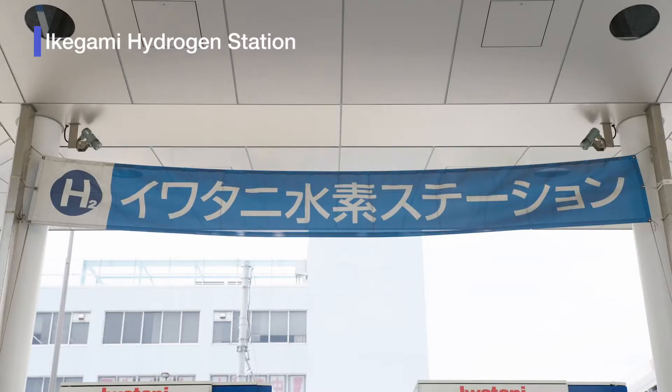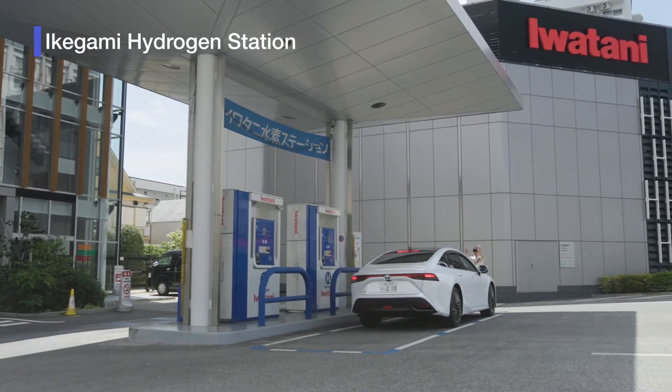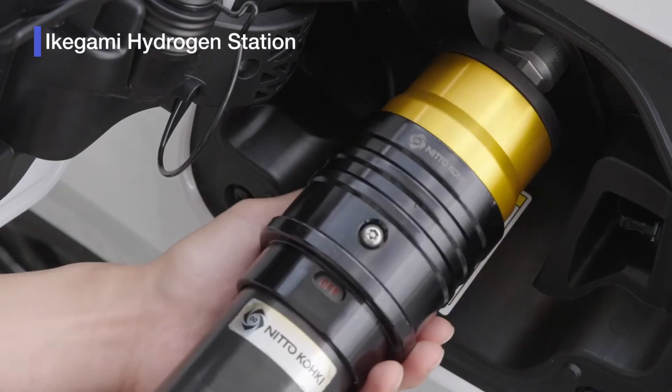Nito Koki's HHV Coupla and breakaways are used at the Iwatani Hydrogen Station, which Iwatani Corporation deploys nationwide.